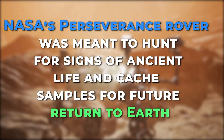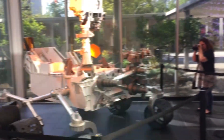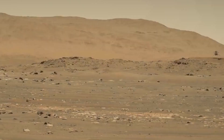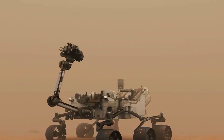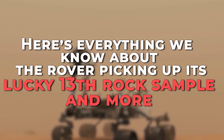NASA's Perseverance rover was meant to hunt for signs of ancient life and cache samples for future return to Earth. According to NASA's Jet Propulsion Laboratory in Southern California, the car-sized robot exploring Jezero Crater on Mars has been successfully carrying out its extraterrestrial duties, and recently it managed to snag another red planet sample for eventual shipment to Earth. Here's everything we know about the rover picking up its lucky 13th rock sample, and more.